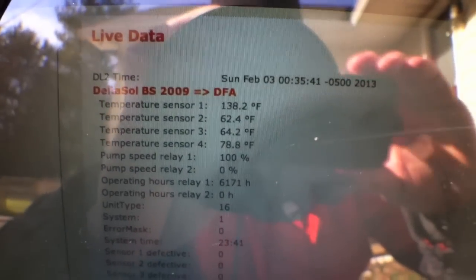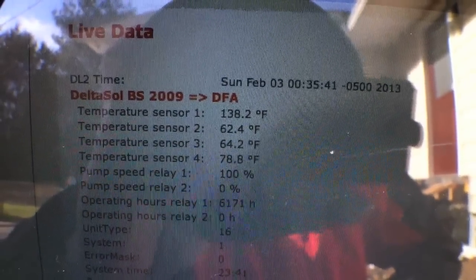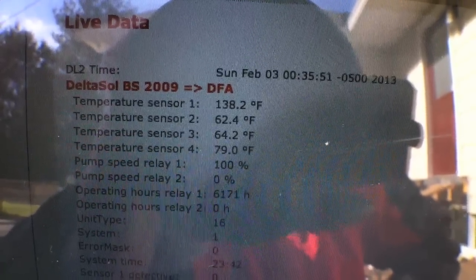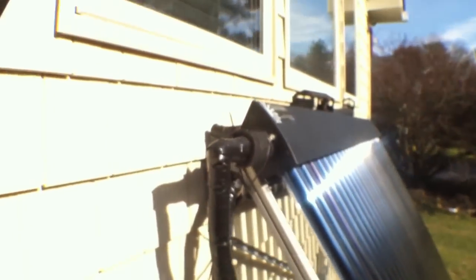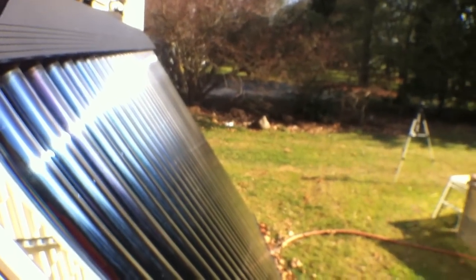And our collector — sensor 1 — is the collector itself. So it's 25 degrees outside, and we've managed to turn that sunlight into 138-degree temperatures. Right inside here, inside this manifold, it's 138 degrees, even though it's 25 degrees outside. And it's just from that, right there.